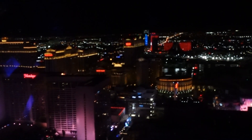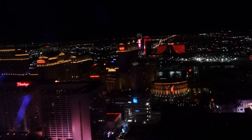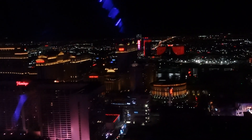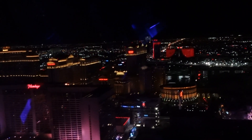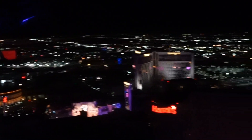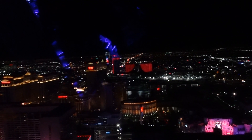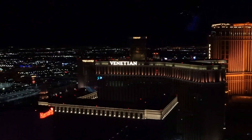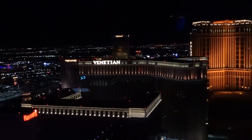We're looking towards Caesars Palace, and in the distance there's the Palms Casino. The Palms was closed last year but this year they're open — we had a chance to eat at their lobster buffet but decided to eat at Caesars Palace instead. There are the lights of Las Vegas in the distance. This is the direction we came in from when we came to town, and when we leave we'll be exiting that way on Sunday.